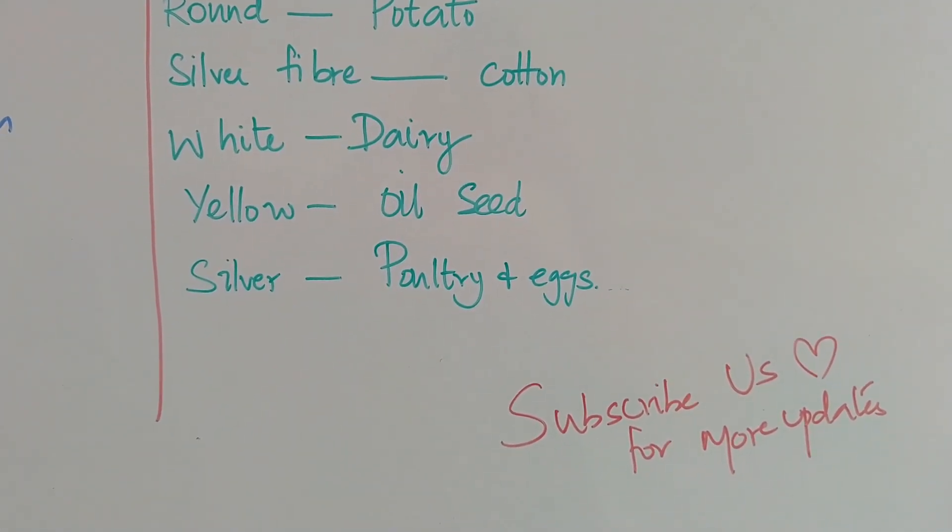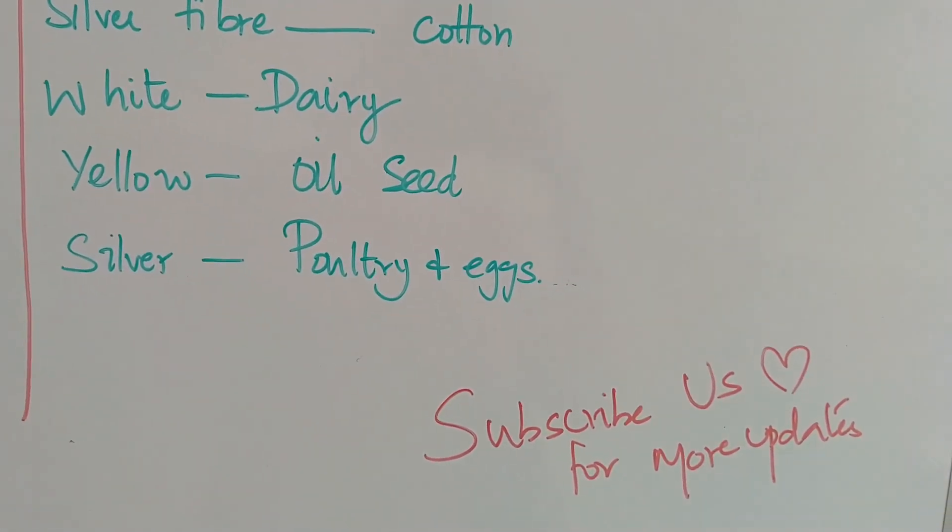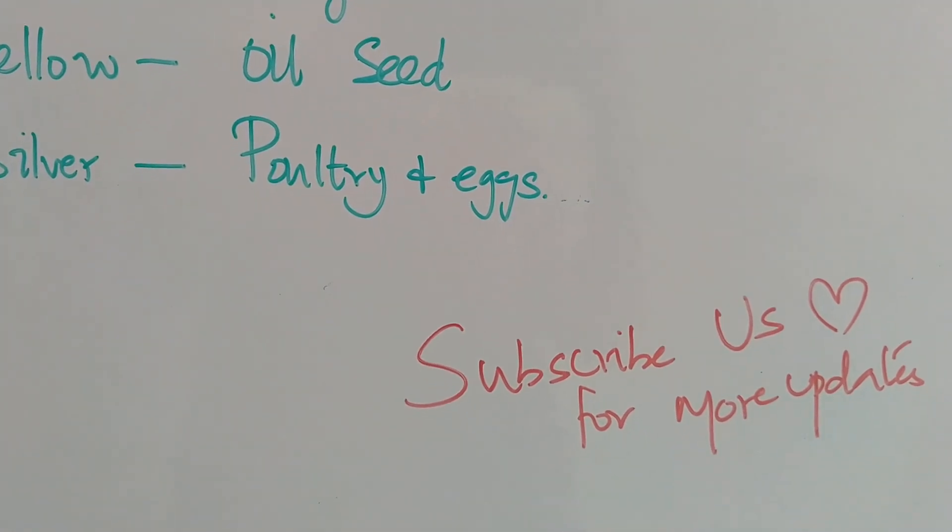Hope this video is useful for you. Please like our video and subscribe to our channel for more updates. Thank you.